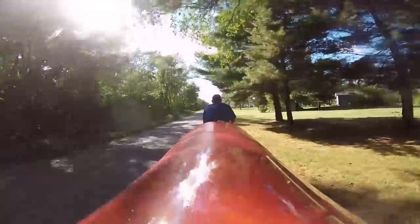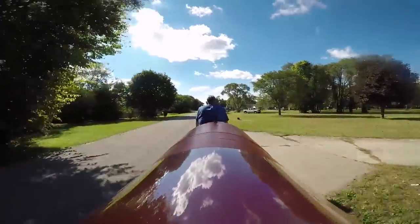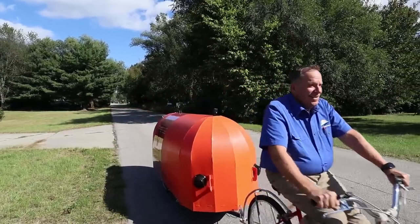How much does it weigh? The entire RV weighs 70 pounds. The one we're leaning on here is actually a cargo trailer and that one only weighs 46 pounds — so that would be great if you wanted to bicycle and throw a tent, a grill, and a cooler inside it.